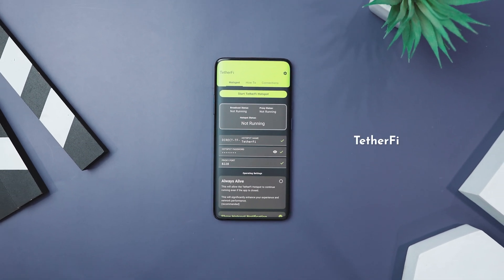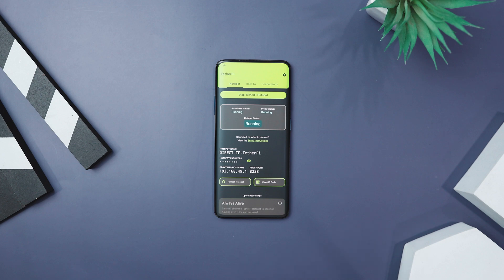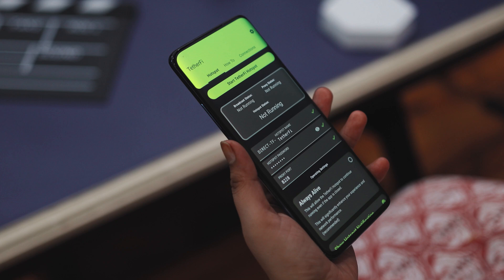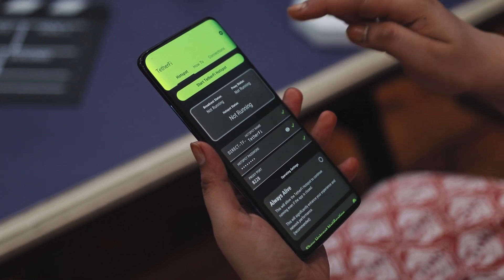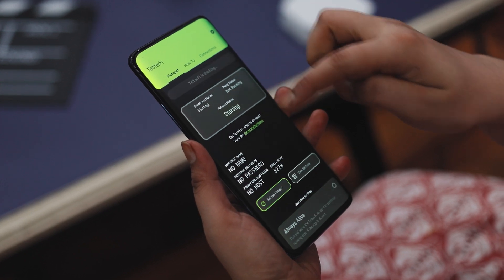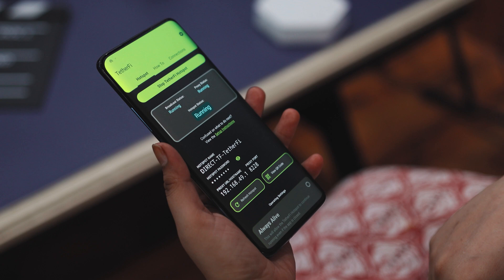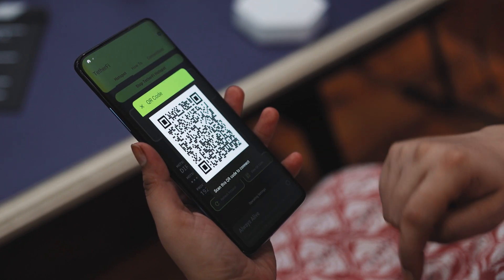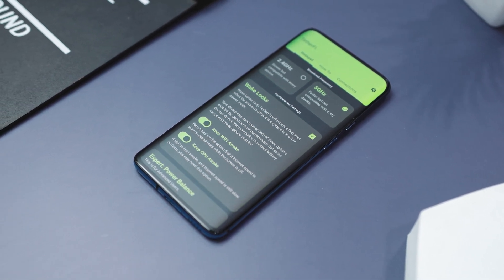If you're looking for a simple way to share your Android's internet, Tetherfy has got you covered. This nifty app lets you share your internet without needing root access. It uses your Wi-Fi or mobile data to create a Wi-Fi direct group and an HTTP proxy server. Connecting is a breeze — just find the SSID, enter the password, and adjust your proxy settings. For an even quicker setup, you can scan the QR code. It also offers flexibility with a choice between 5GHz and 2.4GHz frequencies.